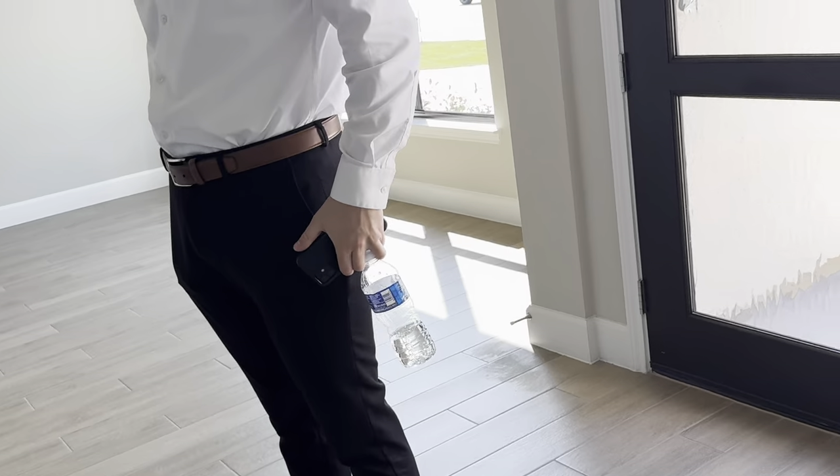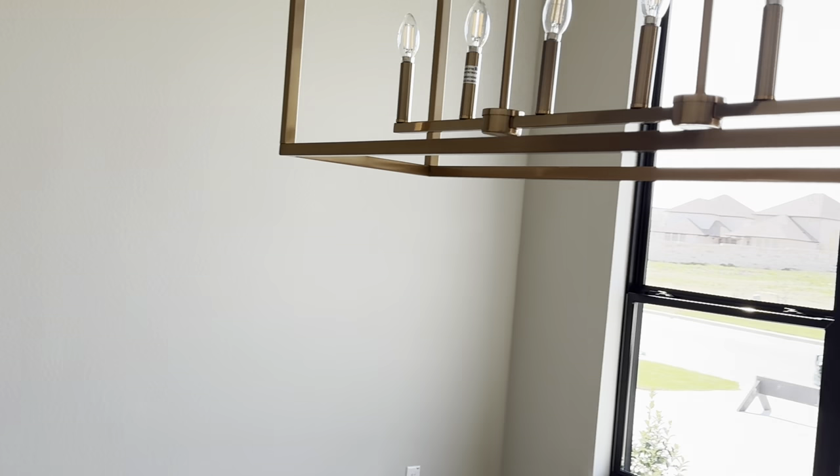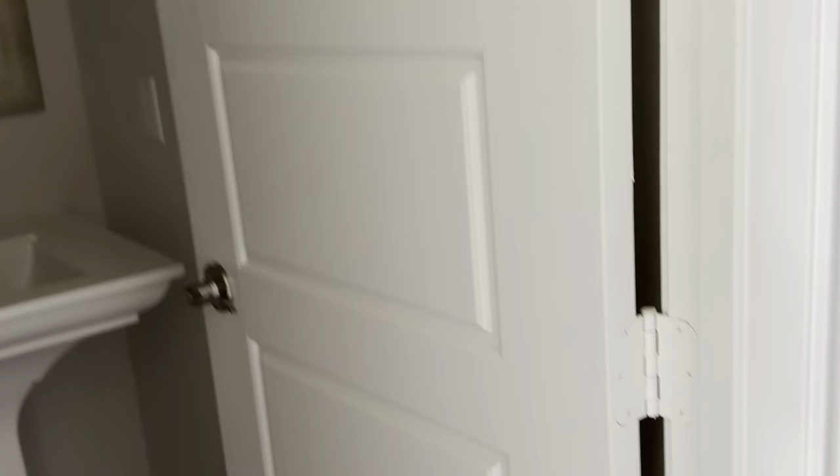This one's 4,931 square feet. That's five bedrooms, two-and-a-half bathrooms, and a four-car garage. Dining. I guess bathroom. Butler's pantry.